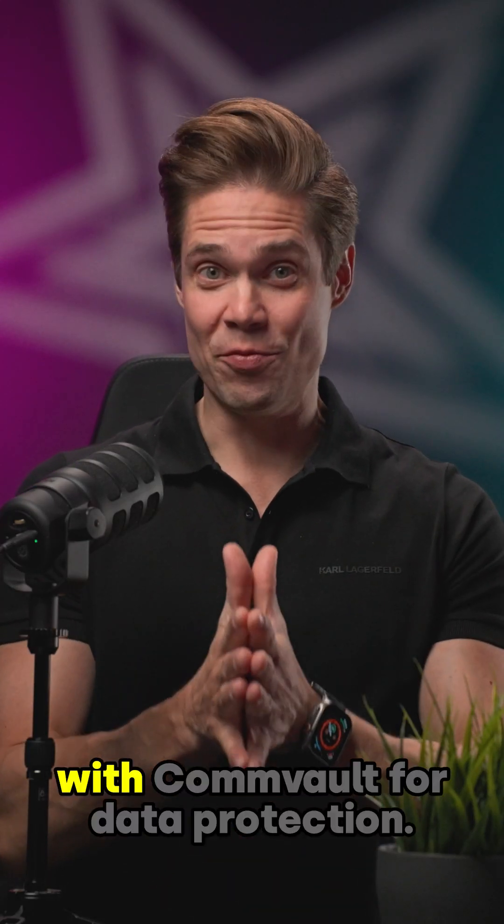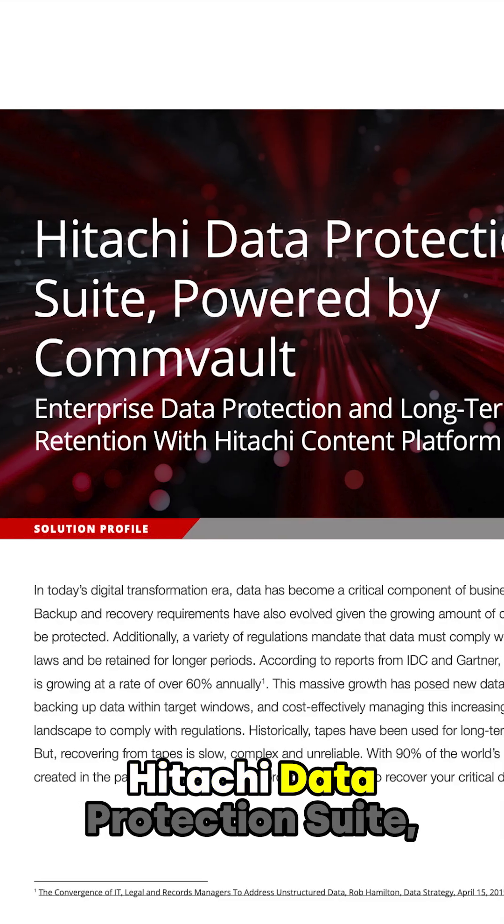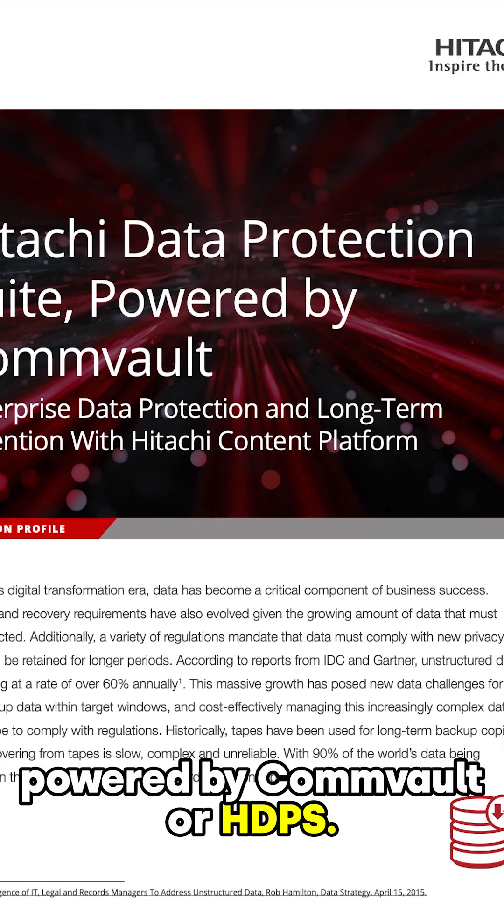Hitachi Vantara is all in with Commvault for data protection. Their joint solution is called Hitachi Data Protection Suite, powered by Commvault, or HTPS.